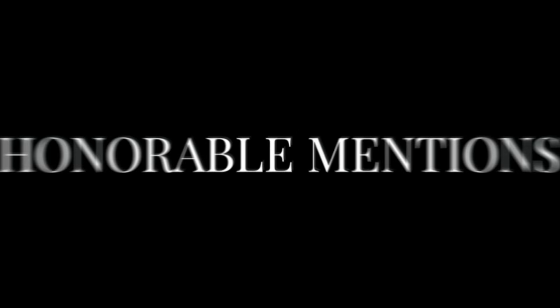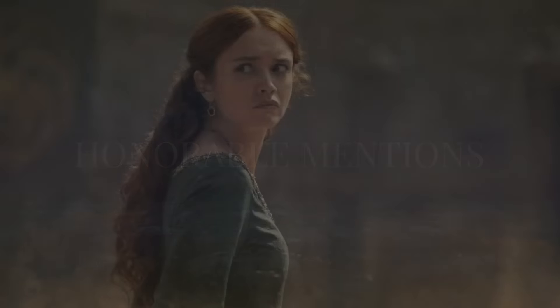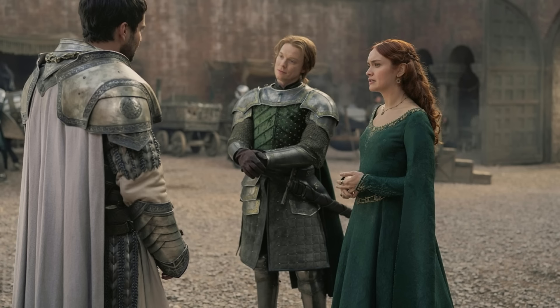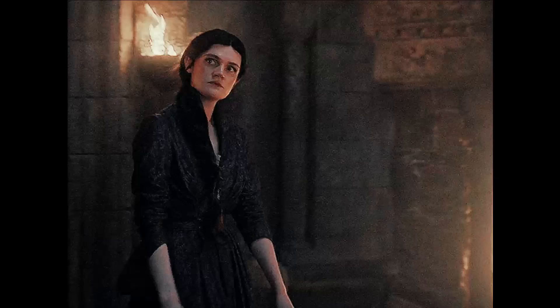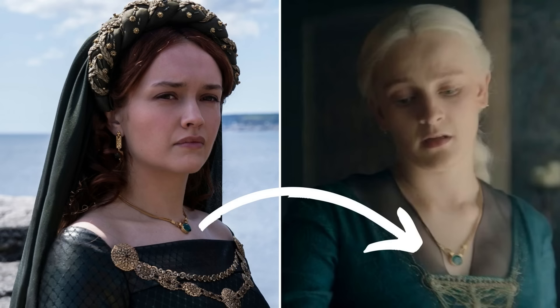Before we get to the number one costume, here are a few honorable mentions. Alicent Hightower's green gown — I didn't see enough of a difference from her other costumes to highlight it fully, but it deserves a mention. Alys Rivers' brocade dress — I'll feature that in an upcoming video. Helena's green dress — it wasn't featured enough to make the list, but notably Helena is wearing her mother's gold necklace with a stone pendant from Season 1.